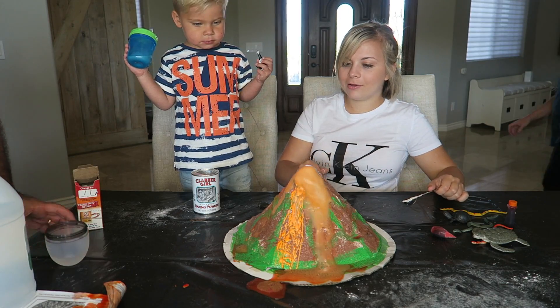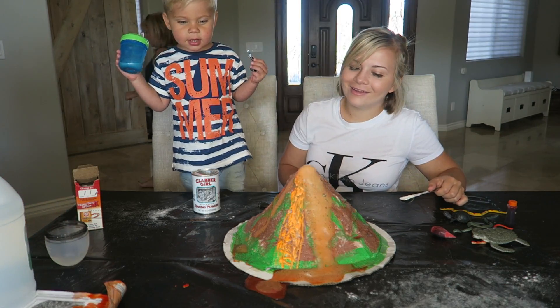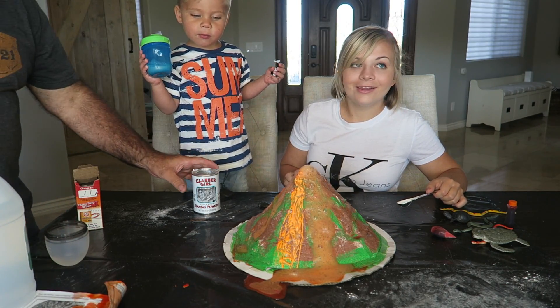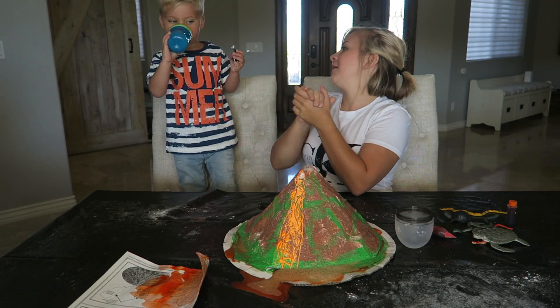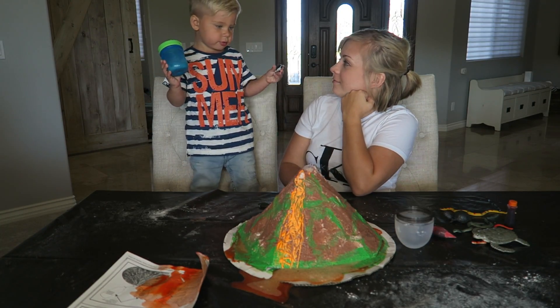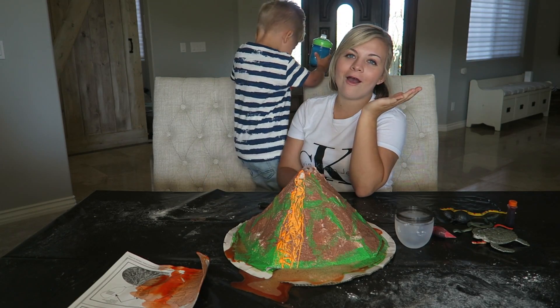Gotta keep adding more baking soda. Oh, look at that! It's getting all over your new house. What did you think about it? It's pretty cool! We got Ollie's approval.